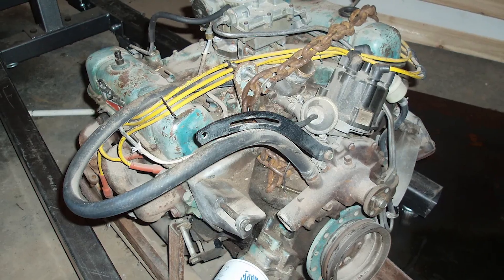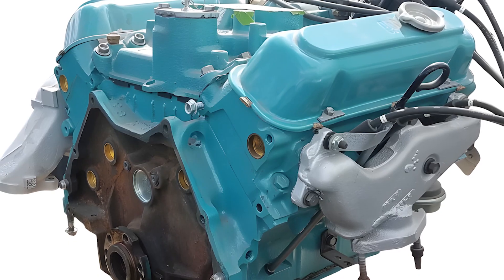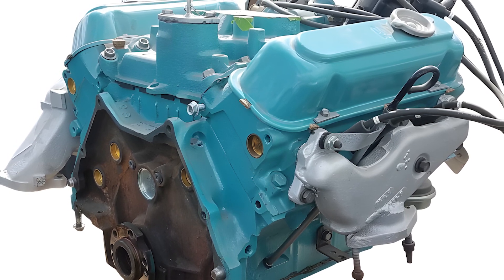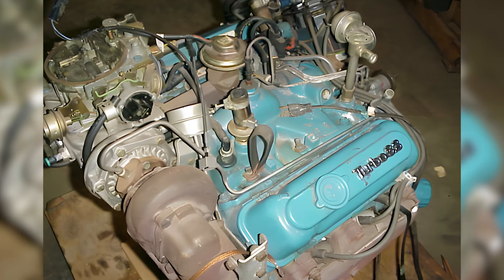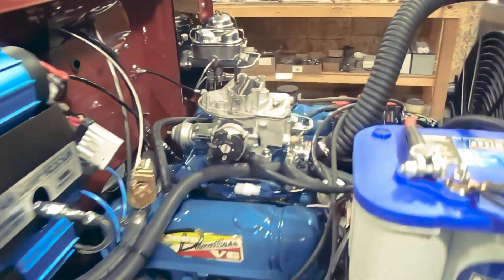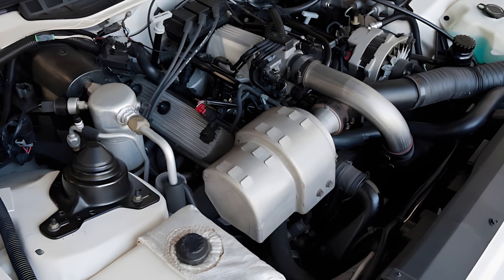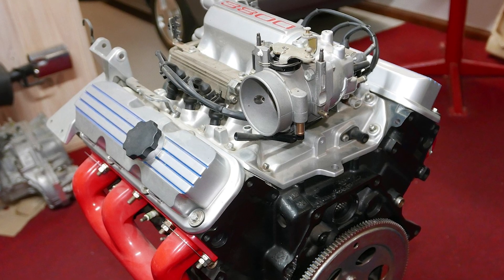Though its lifespan was brief, the Buick 198 laid the foundation for General Motors' entire family of V6 engines that followed. Not because it was flawless, but because it introduced a new philosophy in engine design: compact packaging, low production cost, strong low-end torque, and high-volume manufacturing potential. Building on this platform, the 225, later the 231, and eventually the 3.8-litre V6 evolved into a widely adopted engine across dozens of GM vehicles.